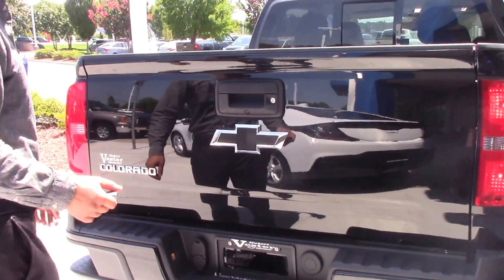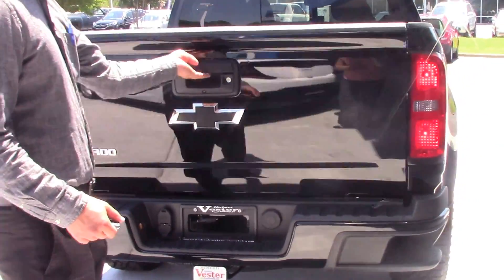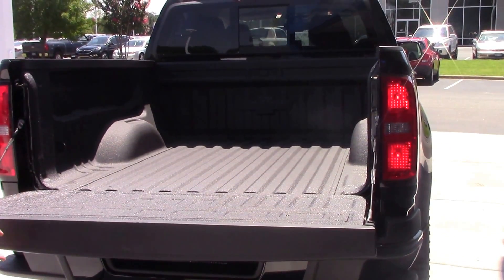You do have a backup camera — that's a safety feature on this model. You also have the easy lift gate, pops right down for you.